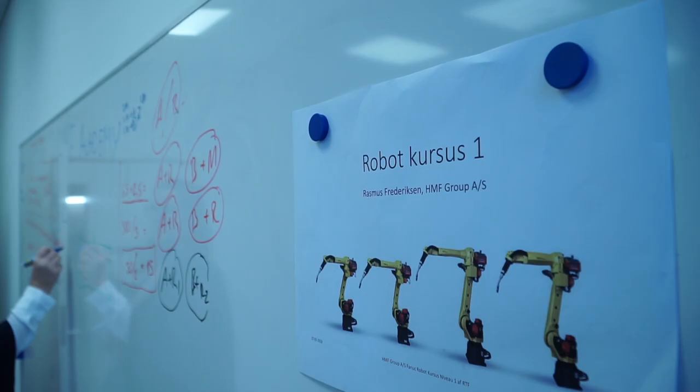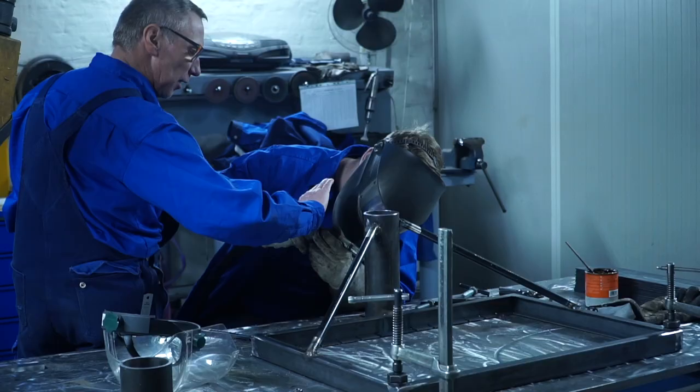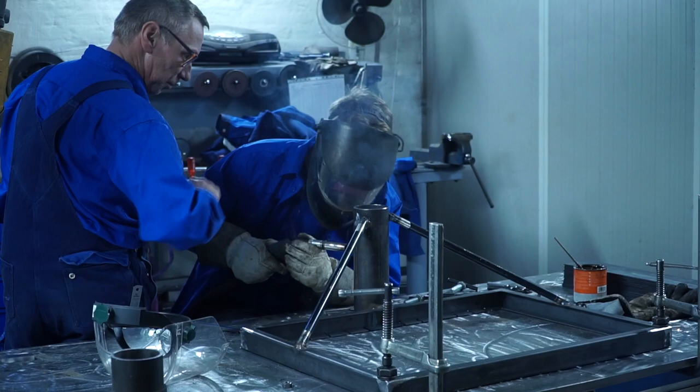This steel requires a lot from the welding, and that is one of the reasons that HMF has its own welding academy here in Aarhus, Denmark.